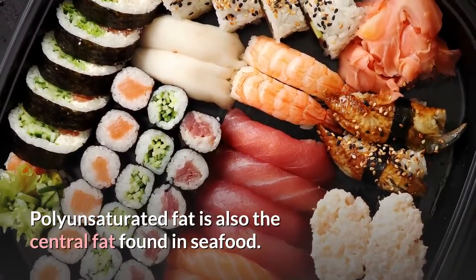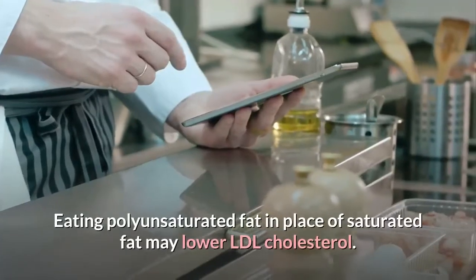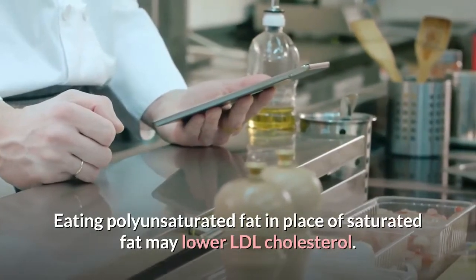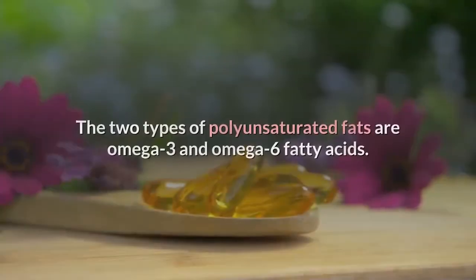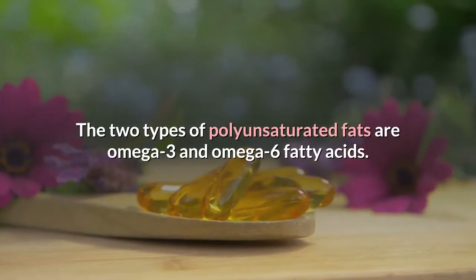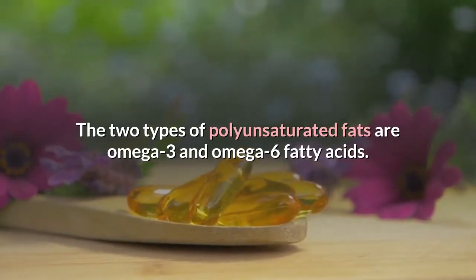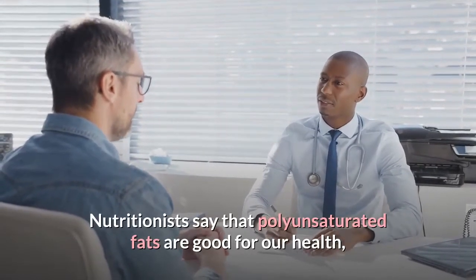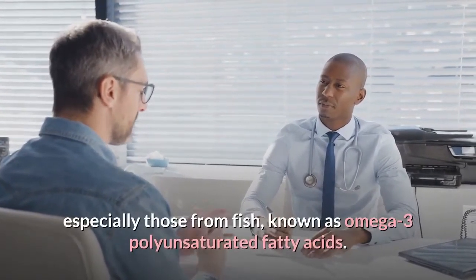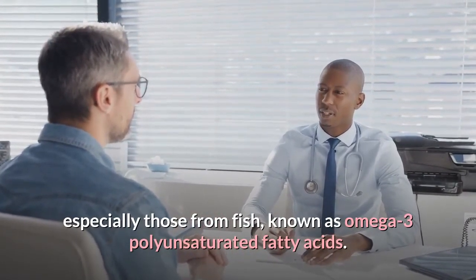Polyunsaturated fat is also the central fat found in seafood. Eating polyunsaturated fat in place of saturated fat may lower LDL cholesterol. The two types of polyunsaturated fats are omega-3 and omega-6 fatty acids. Nutritionists say that polyunsaturated fats are good for our health, especially those from fish, known as omega-3 polyunsaturated fatty acids.